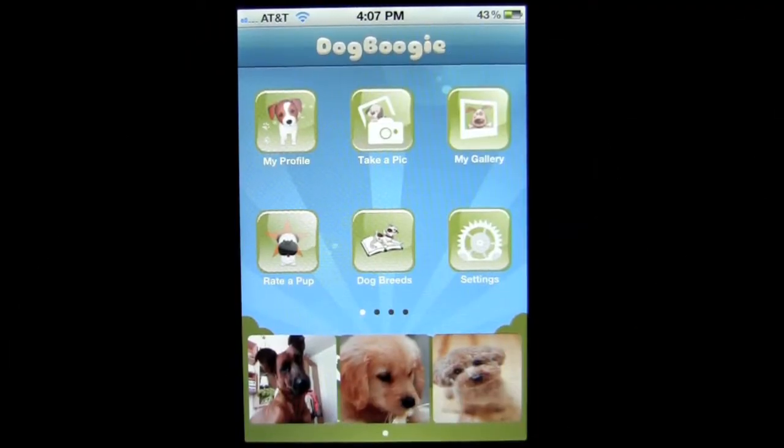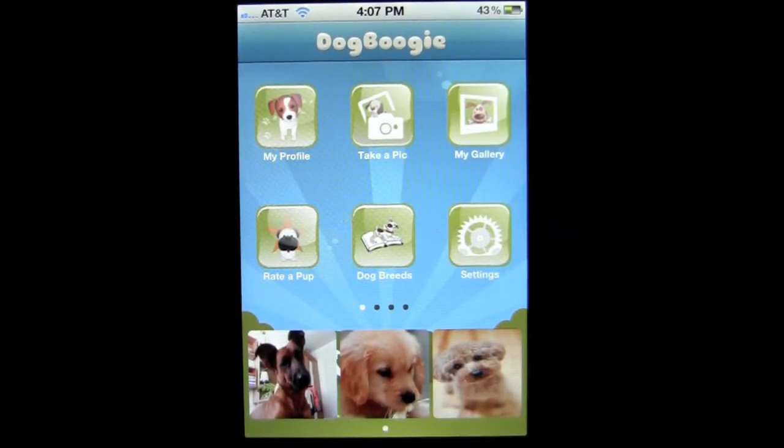Crazy Mike, crazymikesapps.com, with an iPhone app demo for Dog Boogie by Dogtown Media. This application is in the lifestyle category, is free, won't cost you anything, and works best on an iPhone or iPod Touch.